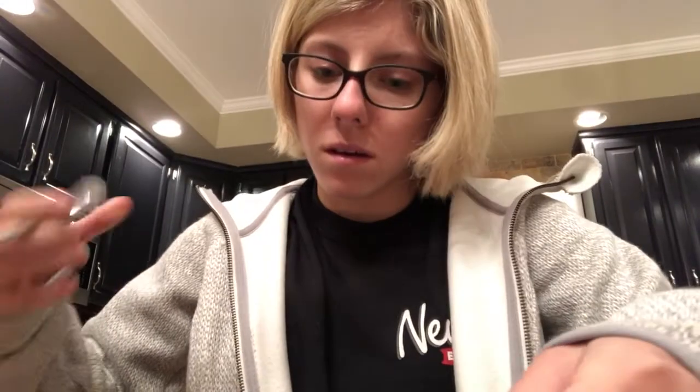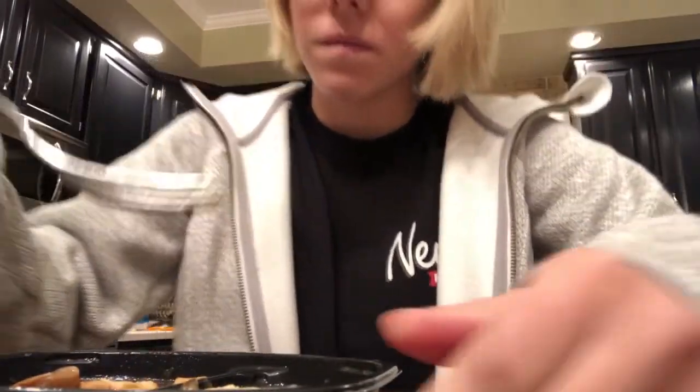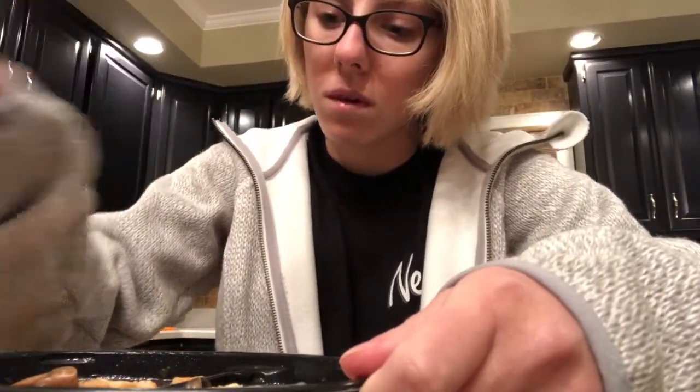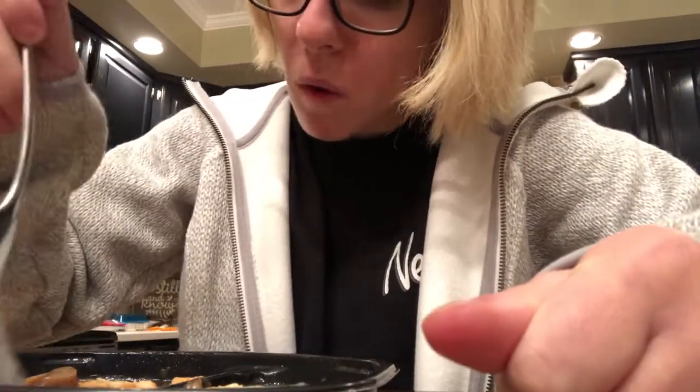Alright guys, here I am eating my chicken marsala — that is what I had for dinner. I usually watch YouTube while I eat dinner but my phone was about to die and I needed to record the nighttime routine. I wolfed this down and it was so good.